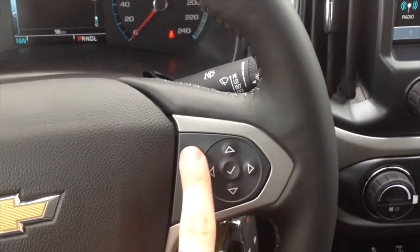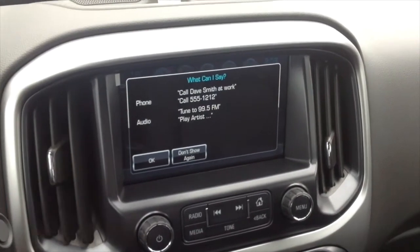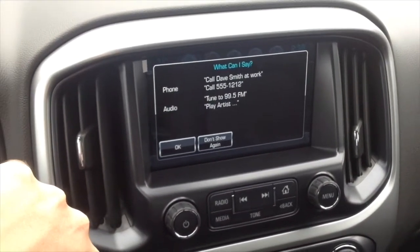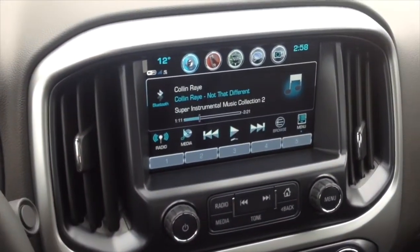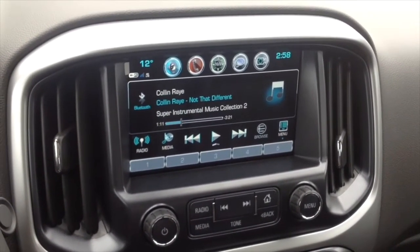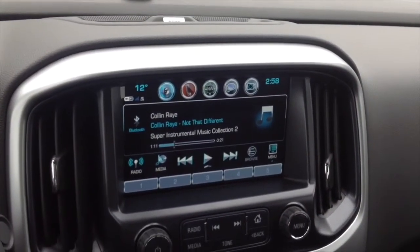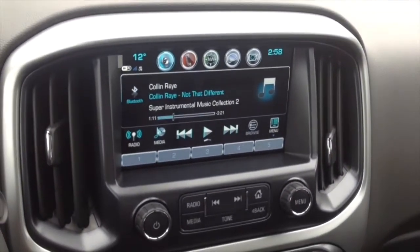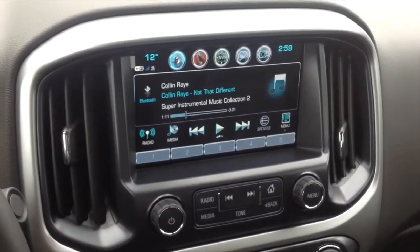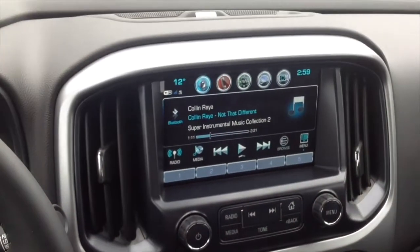We're going to show the voice commands now. You can say phone, audio, or OnStar. To call a number, say 'call' followed by the number — like, 'Call 555-1212.' To quickly change what's playing on the audio system, say commands like 'tune to FM 101.1' or 'play follow.' The system walks you through everything on voice commands when you say 'help.' It's pretty simple.